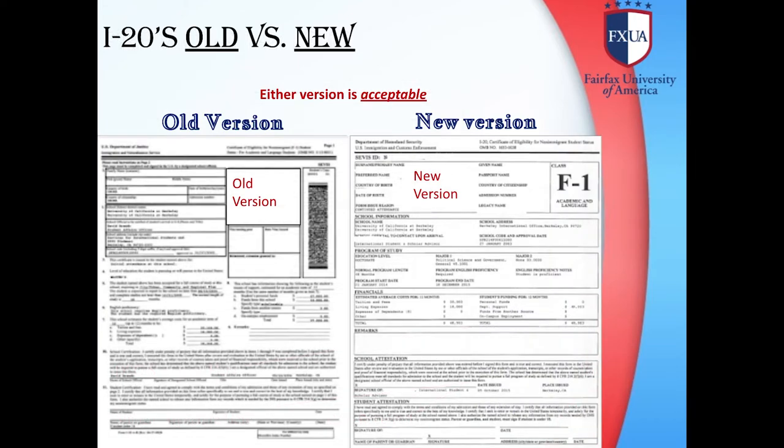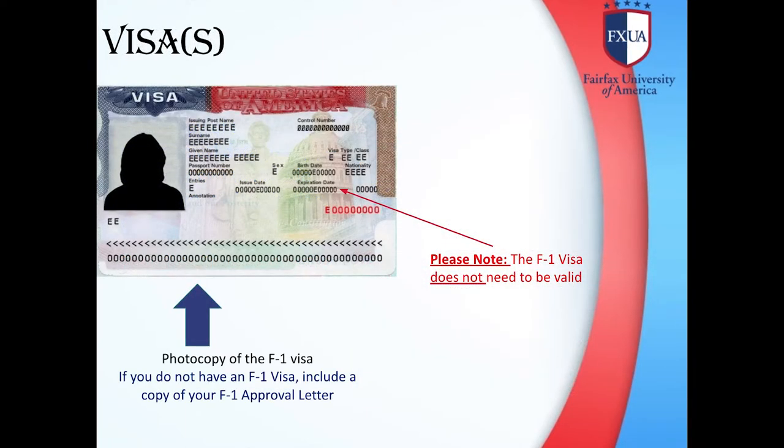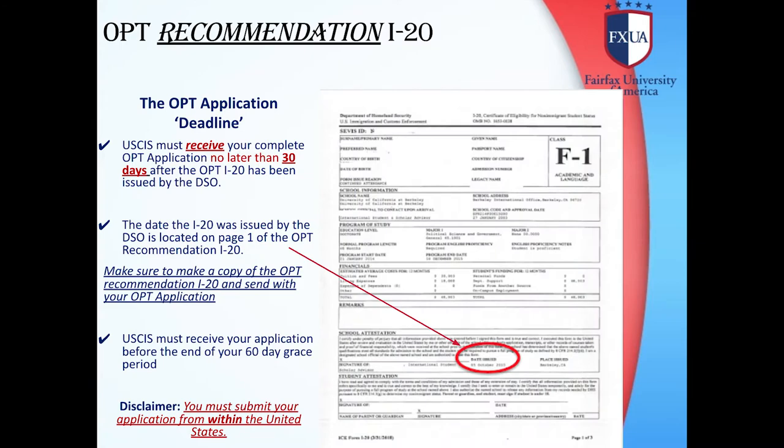Please note, you can have the old version of the I-20 as well as the new version. You will also need copies of your passport — the passport must be valid — as well as a copy of your visa and your I-94 card or electronic record. You will need an official transcript, not a student copy. When applying for OPT before degree conferral, students should be enrolled, registered, and paid for their last semester so it shows as in progress on their transcripts. The OPT application deadline will be shown on your I-20. USCIS must receive your complete OPT application no later than 30 days after the OPT I-20 has been issued by the DSO, and before the end of your 60-day grace period.